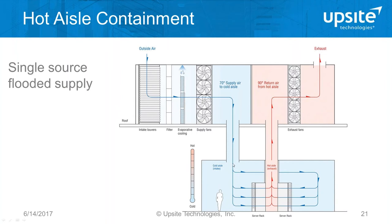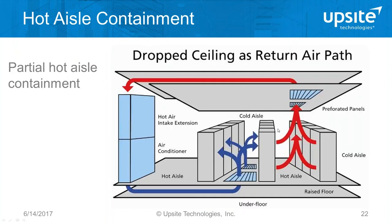Hot aisle containment requires a plenum or drop ceiling to contain hot air and return it to cooling units. Here's an example of a non-raised floor environment where perimeter cooling units blast air into the room across the floor — flooded cold air supply — with ducted hot aisle enclosed return to the cooling units. Here's also an example of single-sourced or flooded supply: when a big fan wall or evaporative cooling delivers air in a single location, hot aisle containment allows you to flood the room and the air gets where it needs to go.